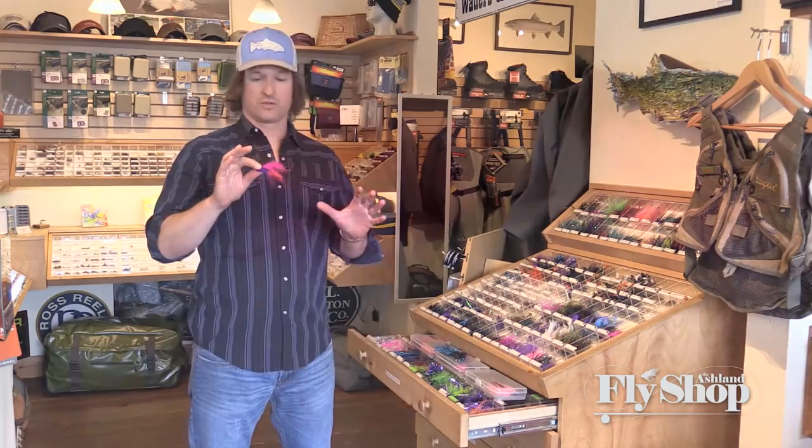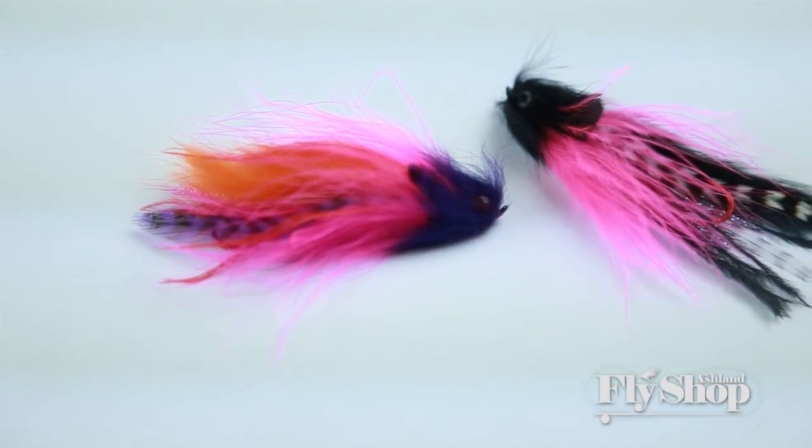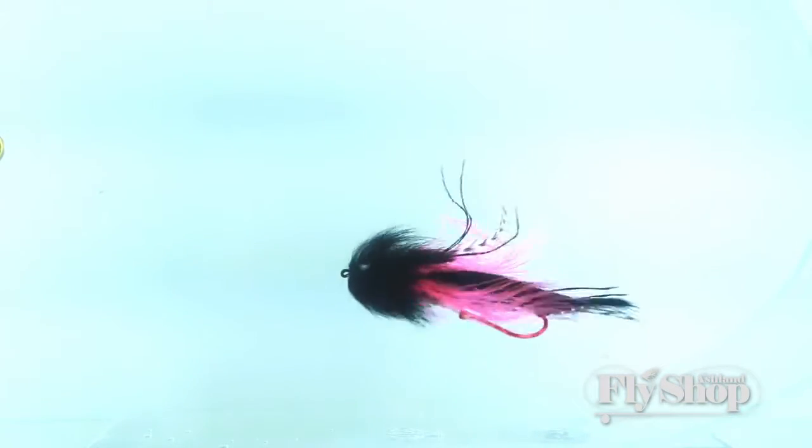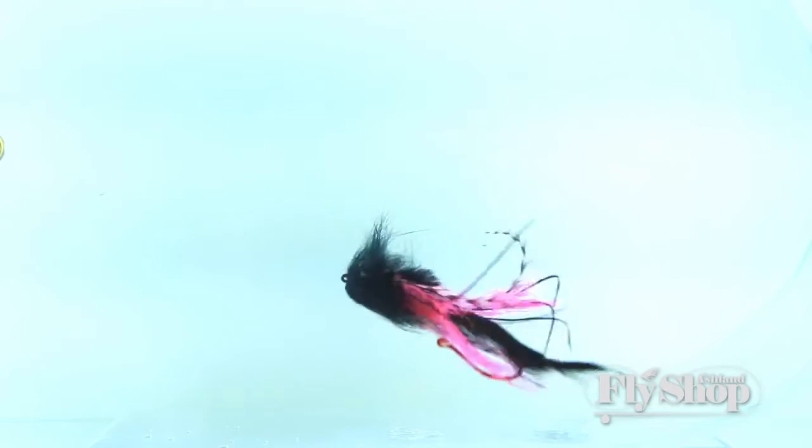The Medusa is a really cool fly. It's got bunny strip, marabou, a little ostrich, and the color combinations are great. We've got a couple different Medusa colors in here that are great for several steelhead applications.